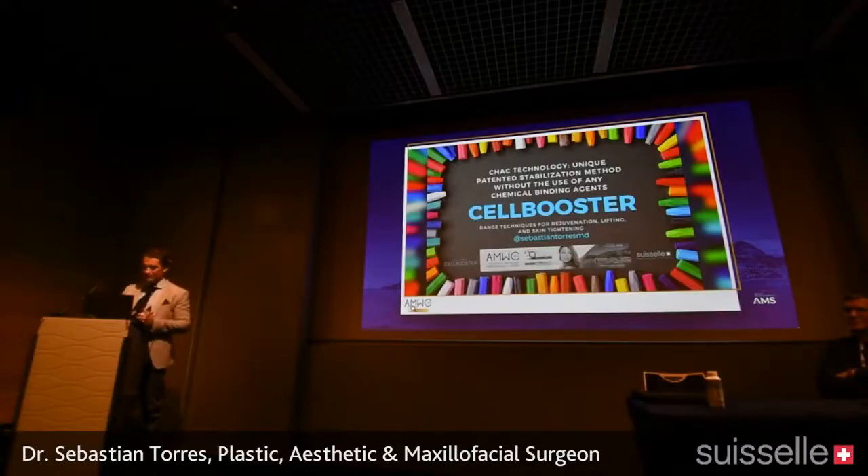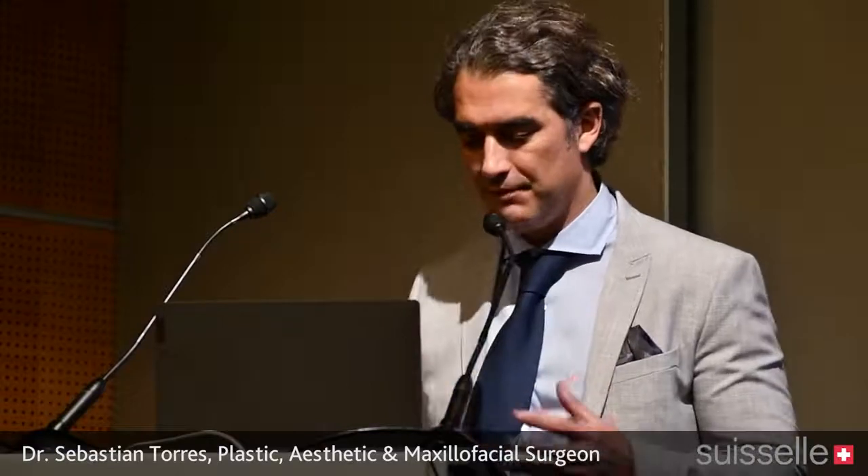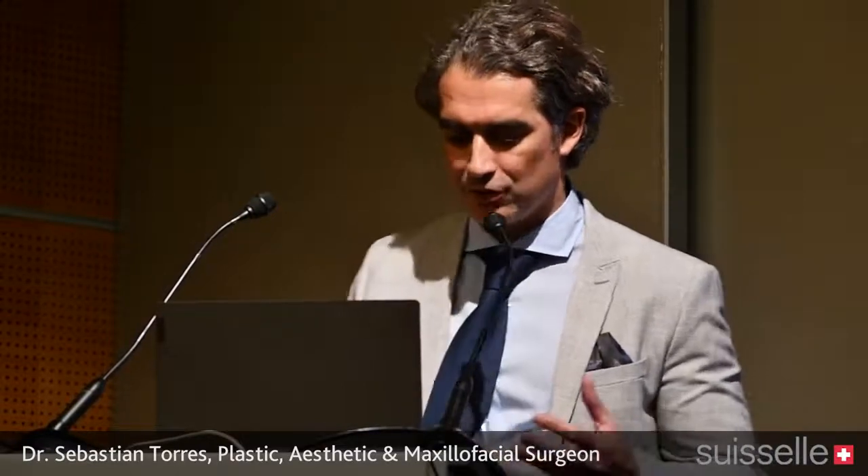All the dairy-based gels present in the market — and the range of techniques we are using for rejuvenating, lifting, and skin tightening on the face mainly, but not only. I'm Dr. Torres and I hope you will enjoy our presentation.